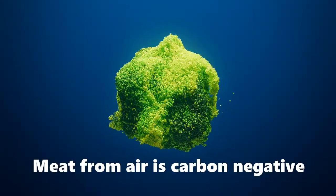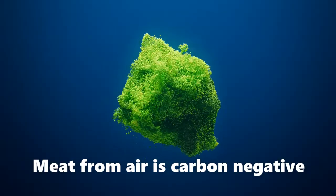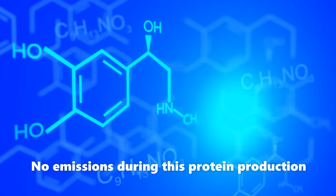Moreover, because it uses what is already in the air, air protein is naturally carbon negative. It has a low environmental effect and creates few to no emissions during the process.